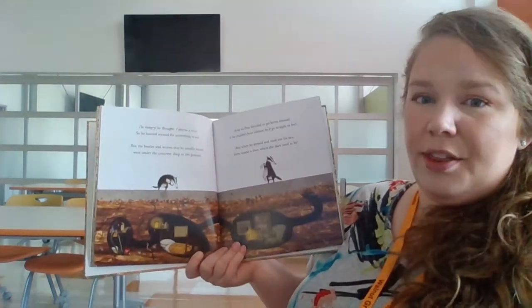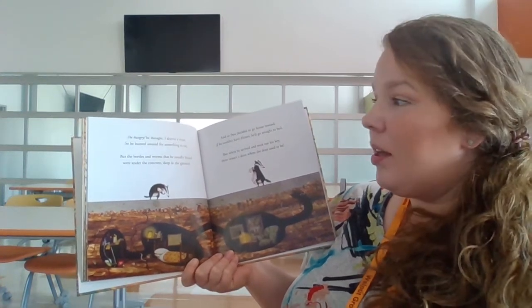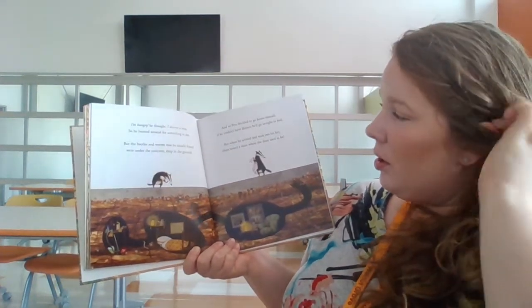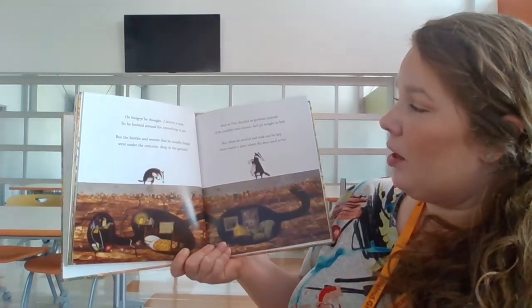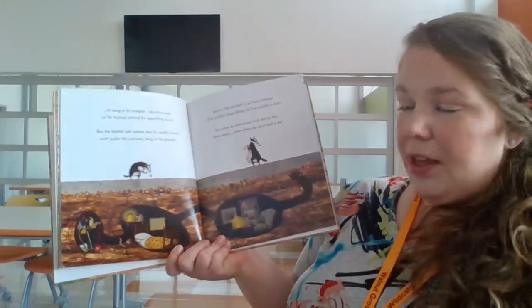I'm hungry, he thought. I deserve a treat. So he hunted around for something to eat. But the beetles and worms that he usually found were under the concrete deep in the ground. And so Pete decided to go home instead. If he couldn't have dinner, he'd go straight to bed. But when he arrived and took out his key, there wasn't a door where the door used to be.